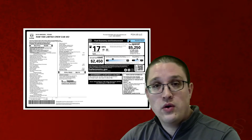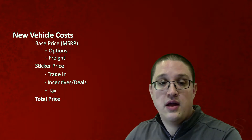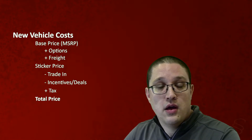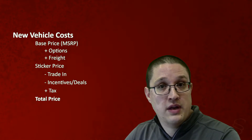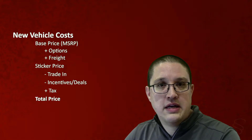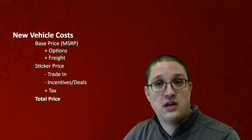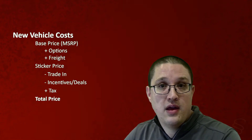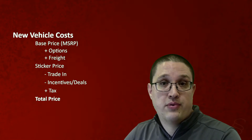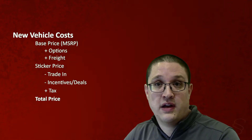When you're actually trying to calculate the price of a vehicle, you can follow some fairly straightforward steps. You're going to take the base price or the MSRP and add in the options and freight. Freight is usually $1,600 or $1,700 right now. That will get you your sticker price — the price on the sticker on the side of the car. That is the starting price where you'll begin your dealing, negotiation, and trade-in values.